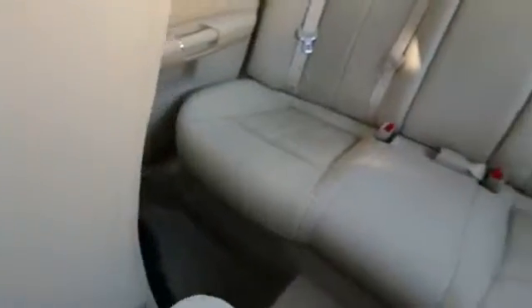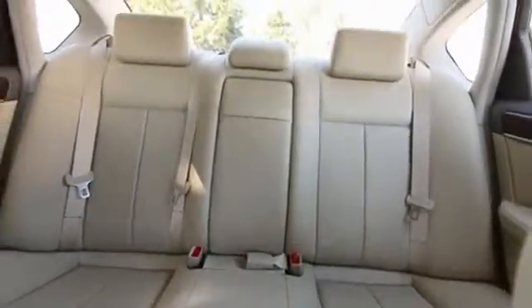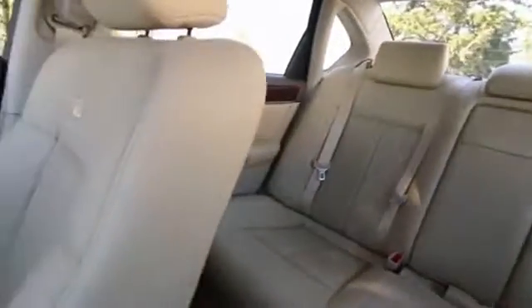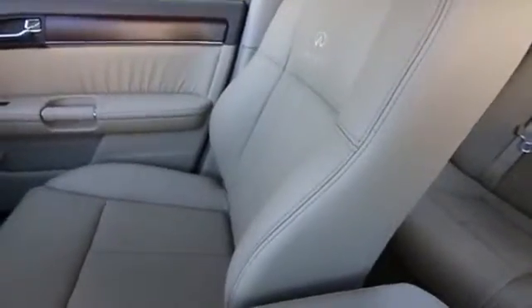Beautiful shape inside and out, lovely color combination. These things are pretty hard to come by. The older M35s — many of them have higher mileage. Maybe people like to hold on to them. We don't get a ton of them in on trade, even though we're an Infiniti store.